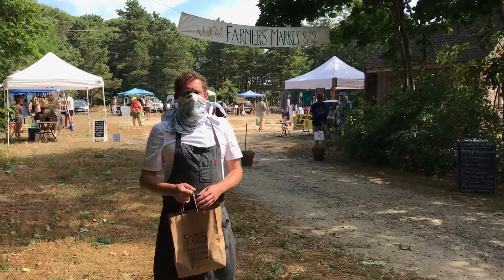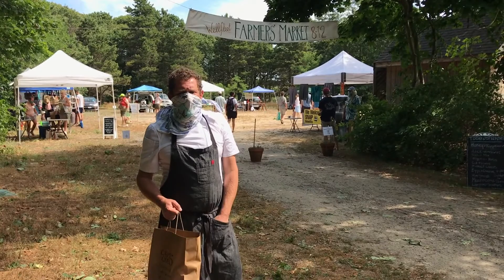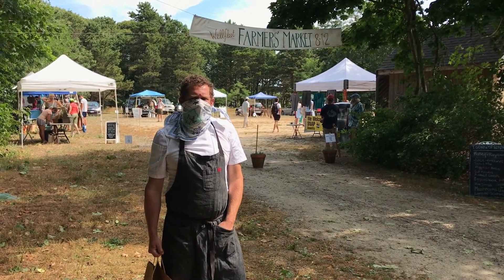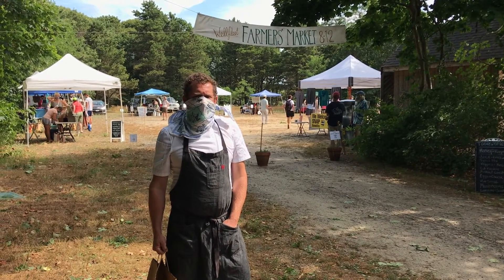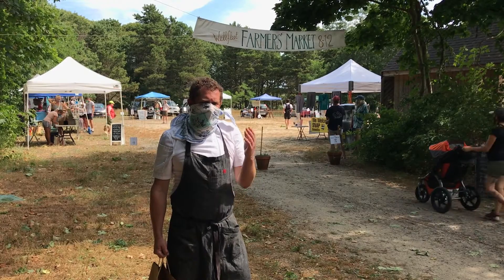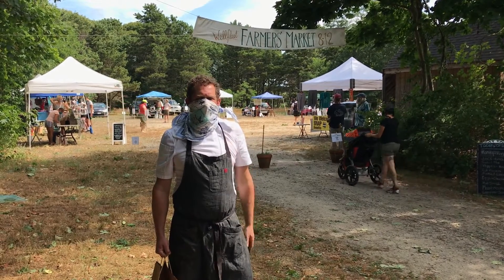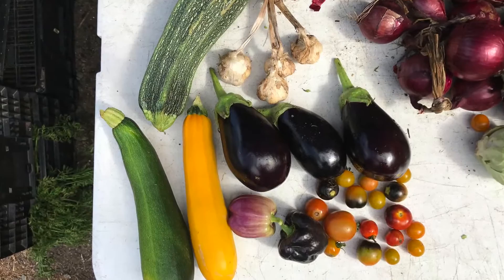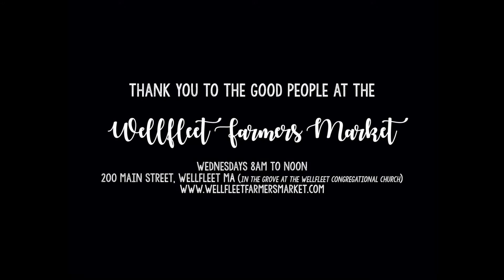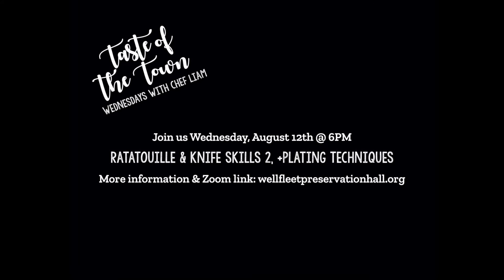Well, we had a great market today and we hope that you come by and get all your ingredients for next week. Come join us for the virtual cooking series with Preservation Hall and Chef Liam. We're very excited about next week's class on ratatouille, and we know that you'll learn lots about knife skills and some of the best fresh preparations of vegetables. We'll see you next week.